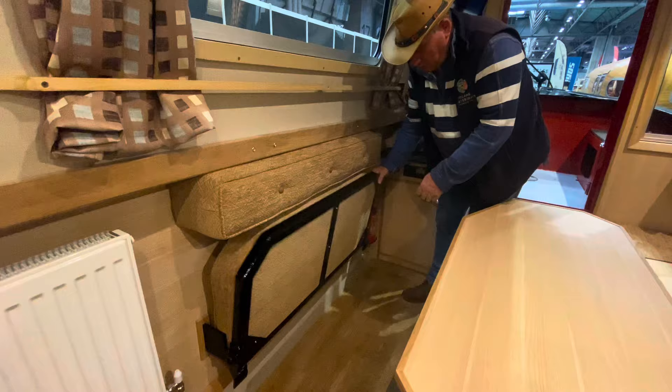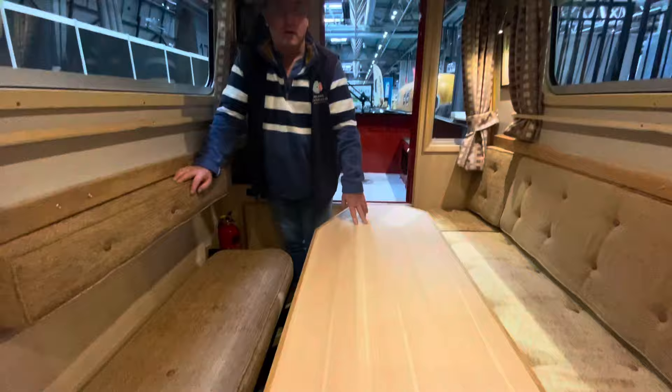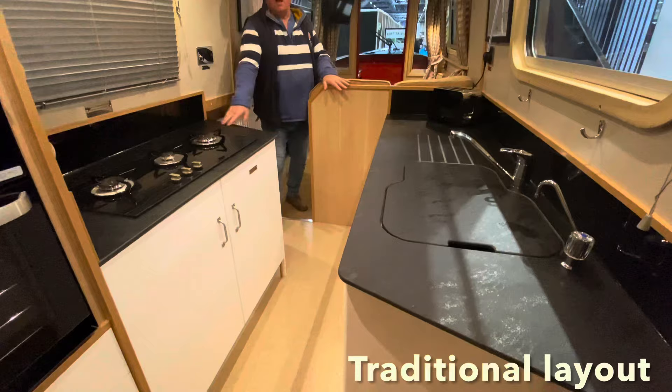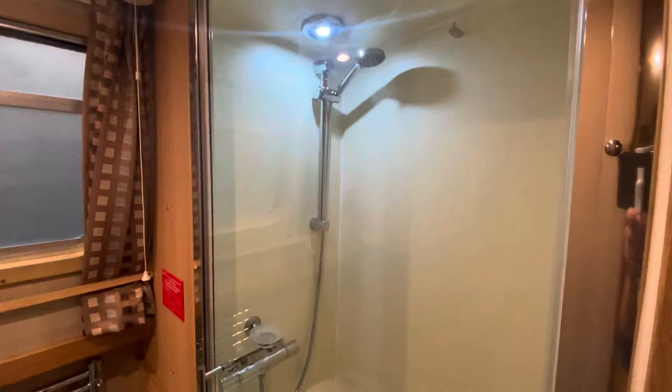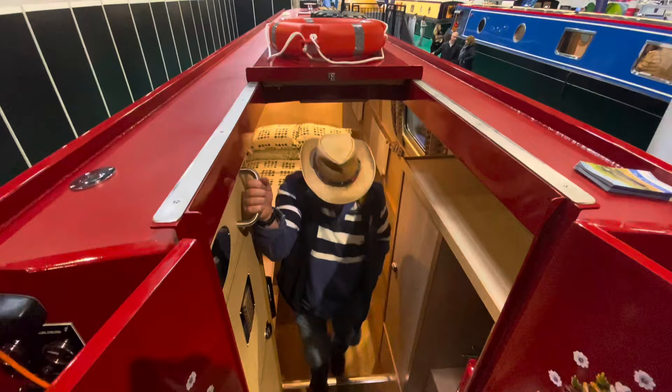There's extra seating that folds down so you can get more people around the table. There are many layouts as well. There's the traditional style with the lounge at the front and the bedroom at the back. And then there's the reverse layout where you have the kitchen, or galley, at the back and the bedroom at the front. It's always good to go on a few boats to see what the layouts are like and which one will work for you best.